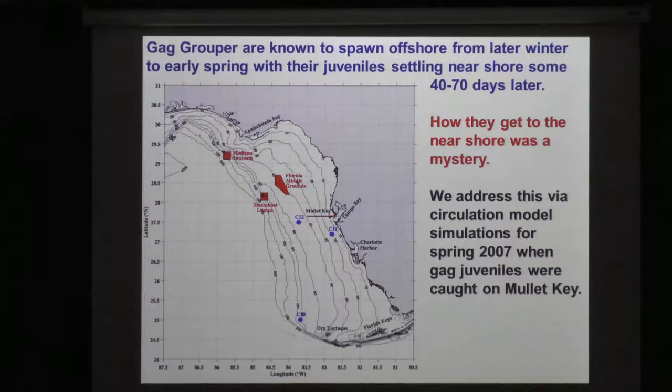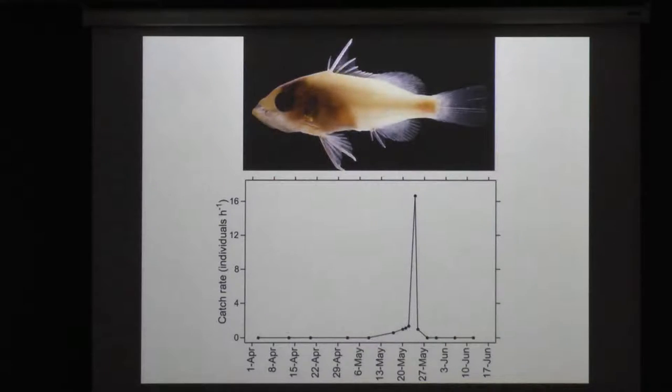This is where the juveniles were found. Ernst found his buddy at Mowat Key, and this guy had a number of friends around kind of the middle to towards the end of May, where the most juveniles were picked up at the beach.